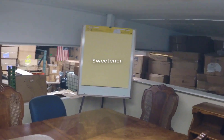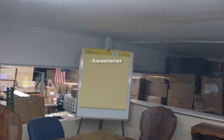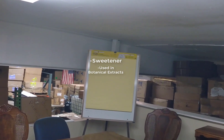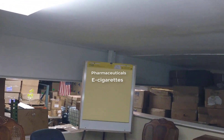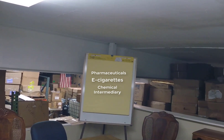Glycerin is used as a sweetener in food, and yes, it will contribute to your calorie count. It is also used to create and preserve botanical extracts — for example, rosemary, lavender extract, etc. It is also used in pharmaceuticals, it is a key ingredient in e-cigarettes, and it's used as a chemical intermediary to create other chemicals.